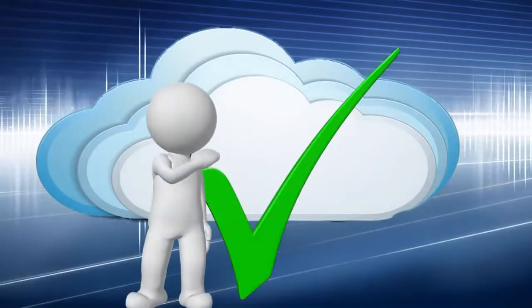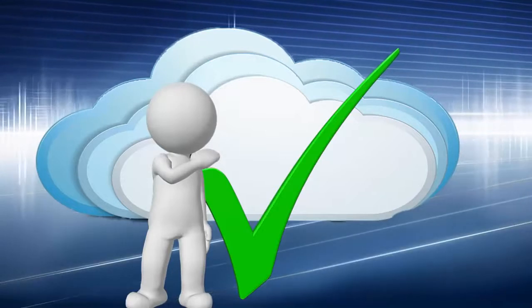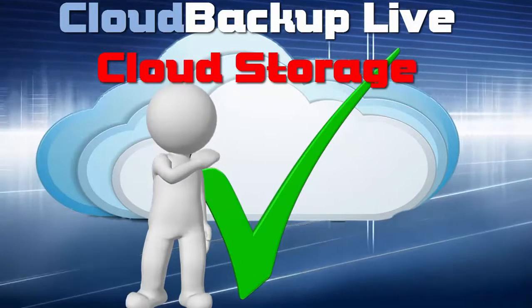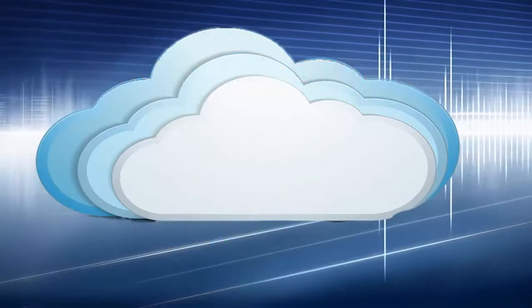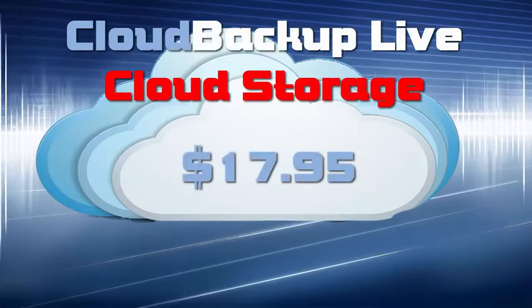Cloud Backup Live is simply cutting-edge technology without the cutting-edge price. In fact, a one-off payment of $17.95 provides you with 500 gigabytes of storage.